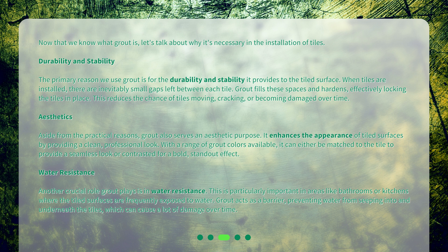Water resistance: another crucial role grout plays is in water resistance. This is particularly important in areas like bathrooms or kitchens where the tiled surfaces are frequently exposed to water. Grout acts as a barrier, preventing water from seeping into and underneath the tiles, which can cause a lot of damage over time.